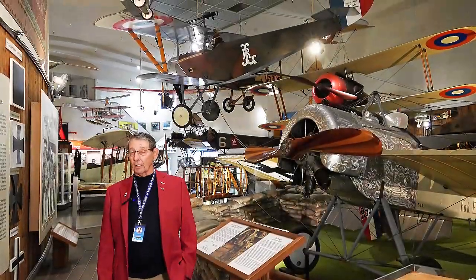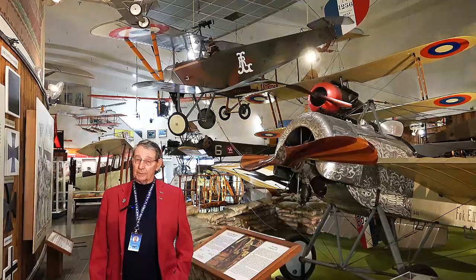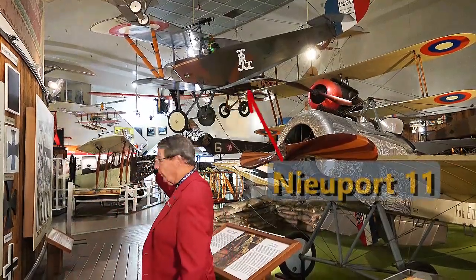Good morning, we're here at the San Diego Air and Space Museum in the World War I gallery. What we're going to talk about is this airplane right behind me — the Newport 11, the French Newport 11.